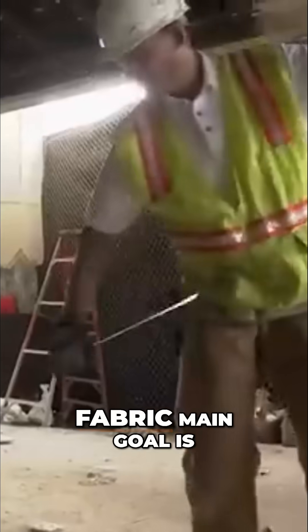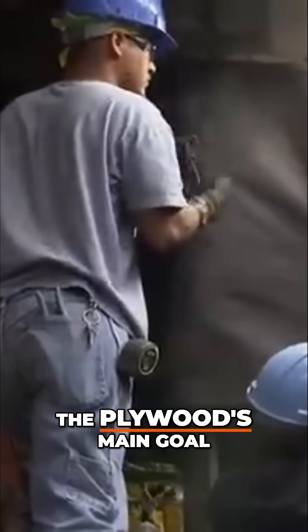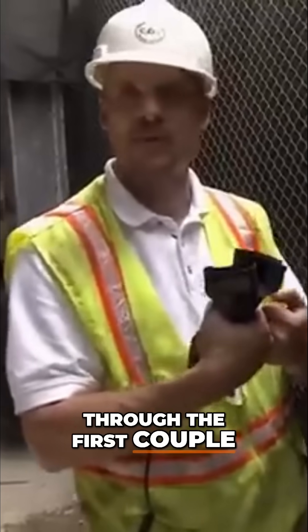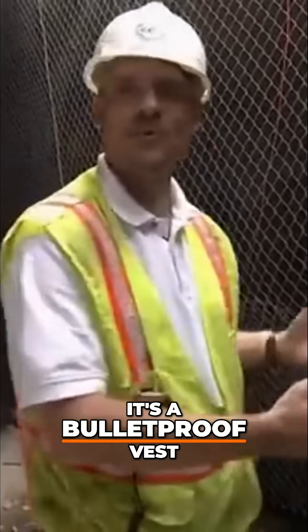The fence and the fabric's main goal is to stop the flying plywood. The plywood's main goal is to hold the belting. The copper will go through the first couple layers of belting and then it stops. It's like a bulletproof vest for demolition.